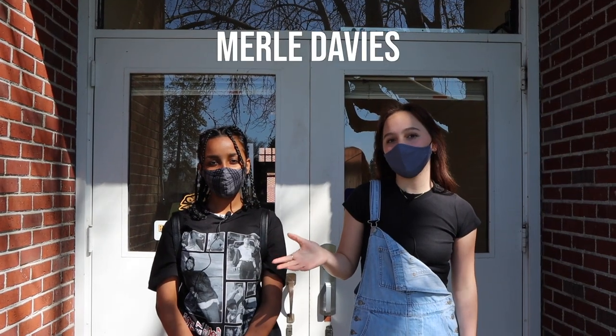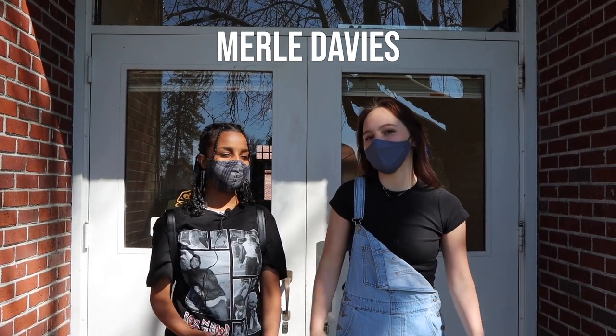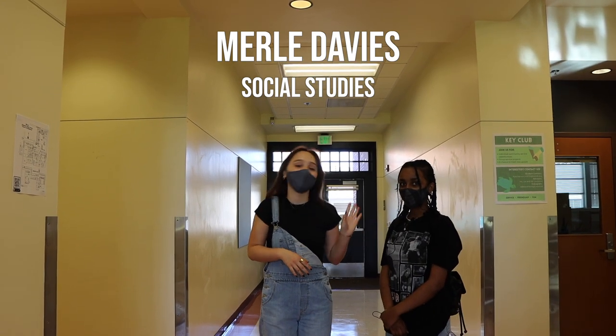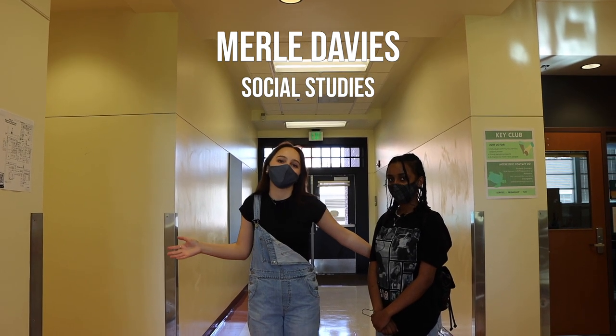So right now we're at Merrill Davis, which has some of our world language, social studies, and graphic design classes. So let's go ahead in. After entering Merrill Davis, the classes one through eight will be to your right and anything above eight will be to your left. This first long stretch will be all your social studies classes.